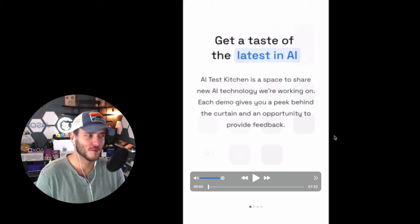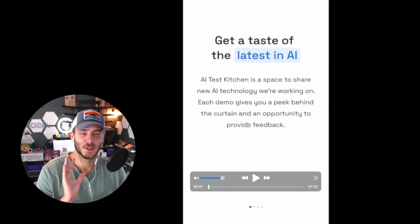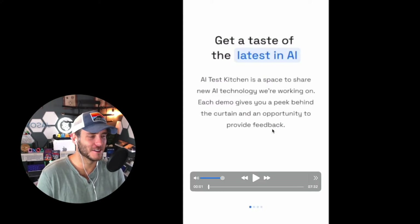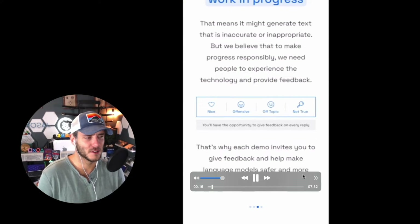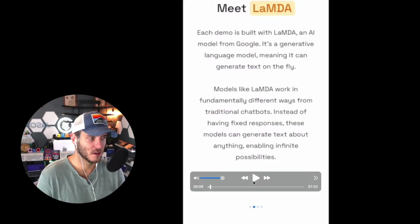I'm going to walk you through what the Google LaMDA AI Test Kitchen experience is like. It's a space to share new AI technology that Google has been working on. I've been doing so many videos about ChatGPT on my channel, but I'm excited to show you what Google's LaMDA AI Test Kitchen can do. It gives you a peek behind the curtain, and beta testers can also provide feedback to improve the experience. The LaMDA AI model from Google is fundamentally different from the GPT-3 model that OpenAI has been using for creating traditional chatbots.